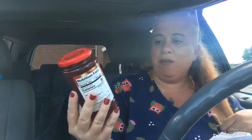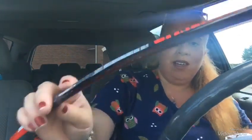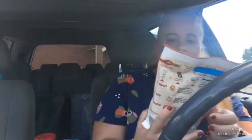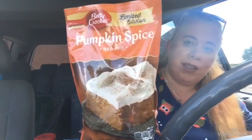I've purchased this before — this is the Frutessa Strawberry Preserves. They also have a raspberry and it's really good. I picked up another one of these Jack Links that I got yesterday because I was hungry. This was also an awesome buy — this is Organic West Soy soy milk, just the plain. I just picked up one because I think I have some in my cupboard. And I don't think I've purchased this before — this is the Limited Edition Pumpkin Spice Bar Mix by Betty Crocker. I thought we could make that.